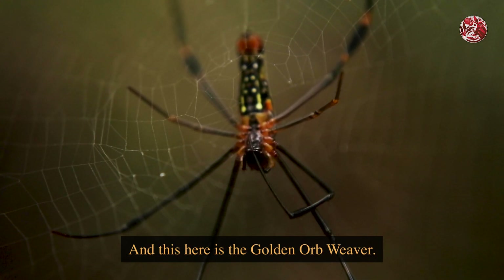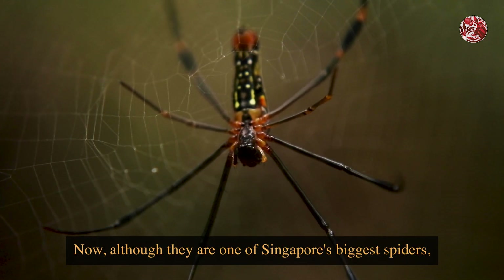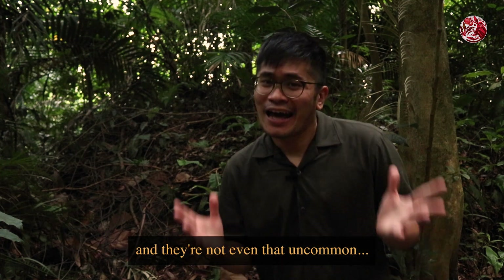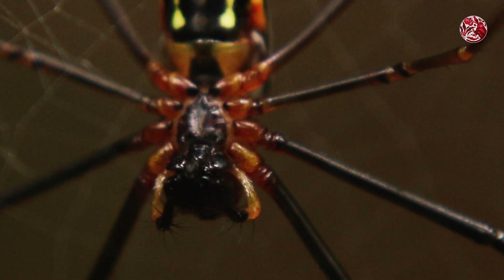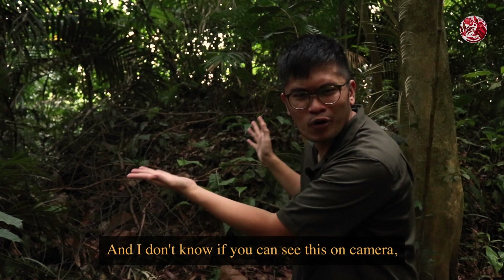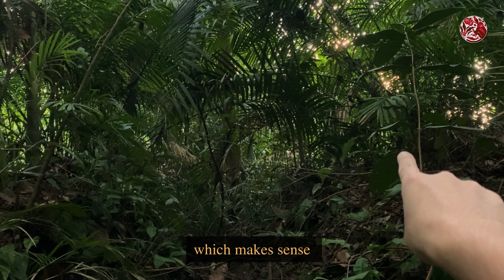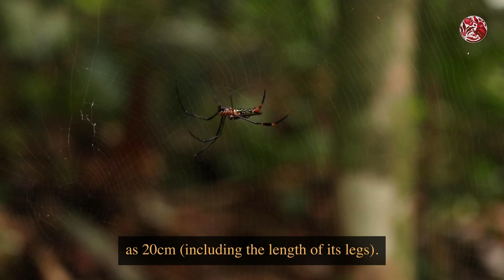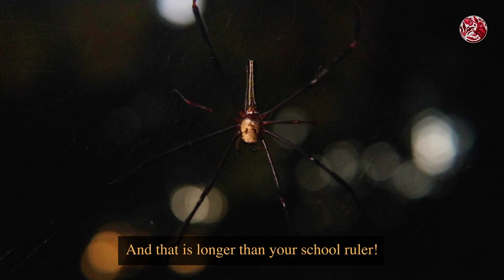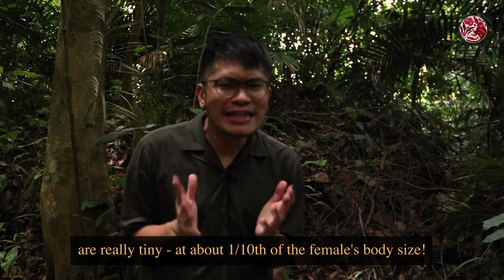This here is the golden orb weaver. Although they are one of Singapore's biggest spiders and they're not even that uncommon, they are still pretty overlooked because they are usually motionless in their web waiting for their prey. Their webs are so huge and intricate — it has even been noted that their webs can span over 1.5 meters wide, which makes sense since the females of this species can grow to as big as 20 cm including the length of its legs. That is longer than your school ruler! Males, on the other hand, because of sexual dimorphism, are really tiny at about one tenth of the female's body size.